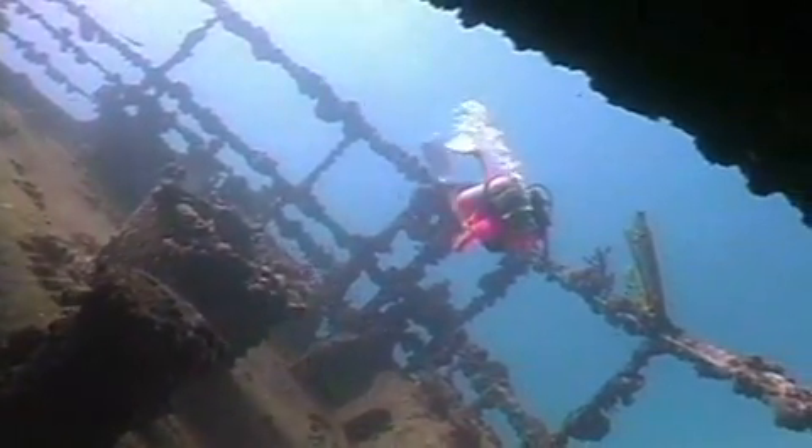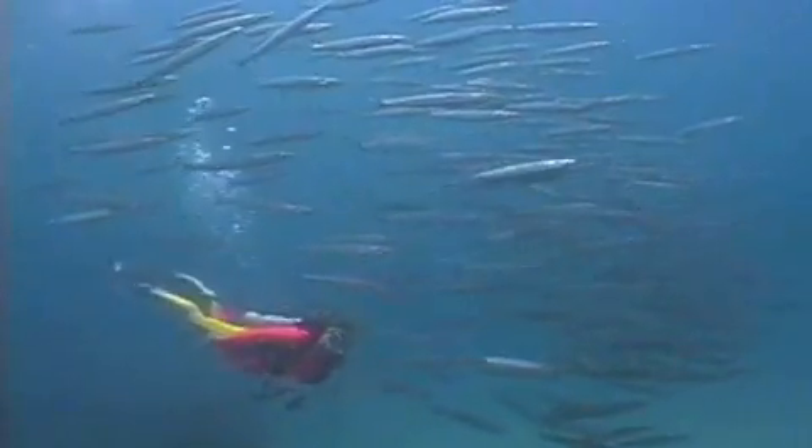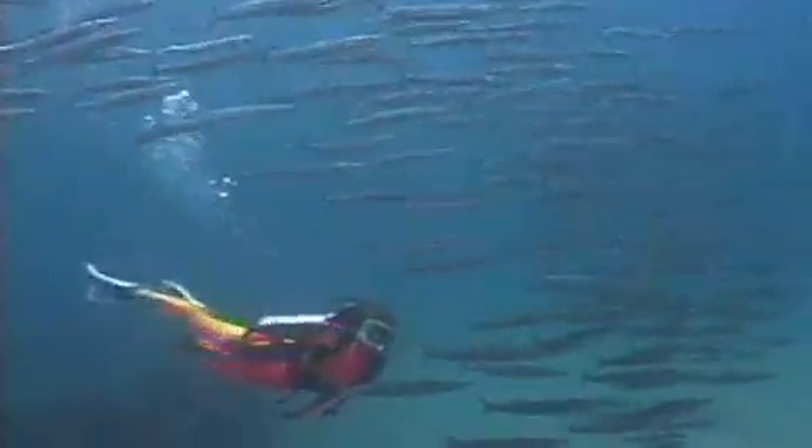For non-divers, there are plenty of opportunities to see the sites on snorkel. And if the urge to delve a little deeper is too much to resist, Aruba is one of the best places to test the waters and a great place to learn to dive. You can find all levels of instruction, from introductory resort courses to open water certification classes.